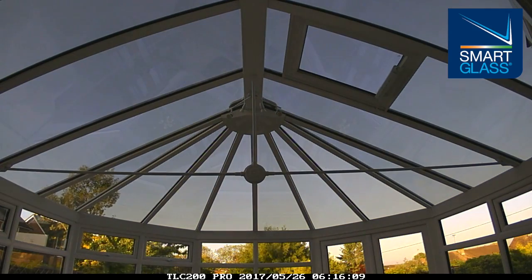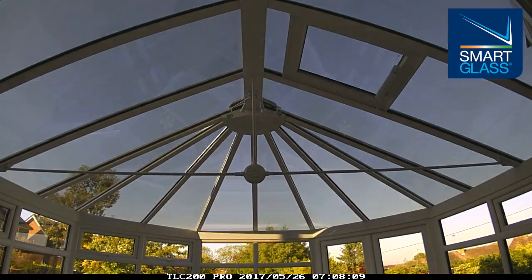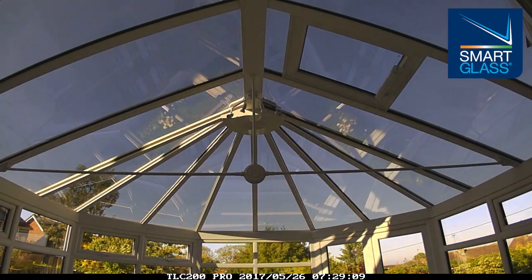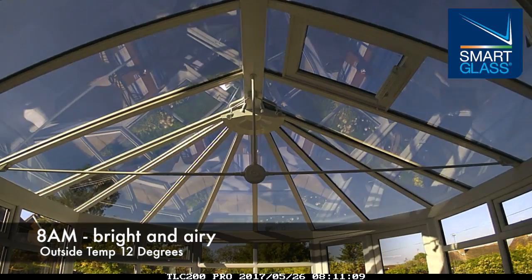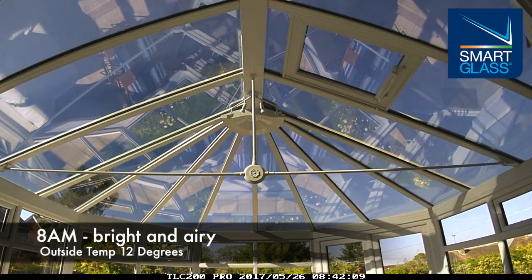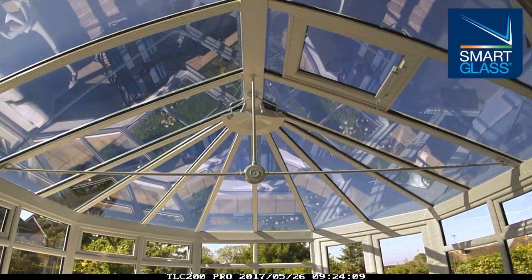As can be seen by comparing to the standard clear side windows, in the cooler morning time the roof is at full clarity, giving a bright, open and airy feel to the room. This same state would apply through much of the winter months, where, unlike a fixed tinted roof, we are actively able to maximise the available light on overcast days.